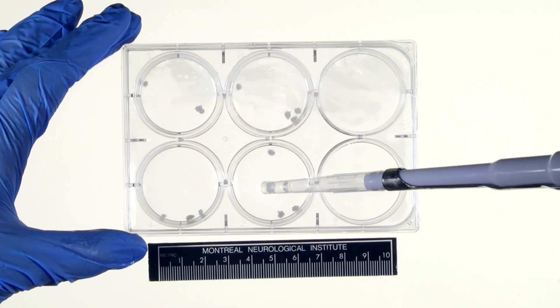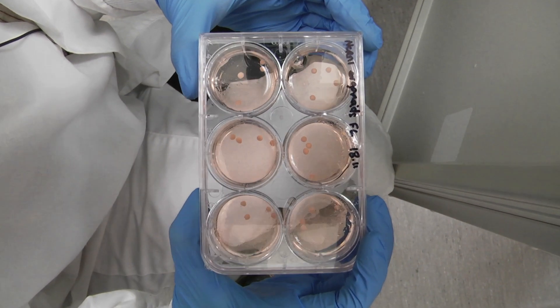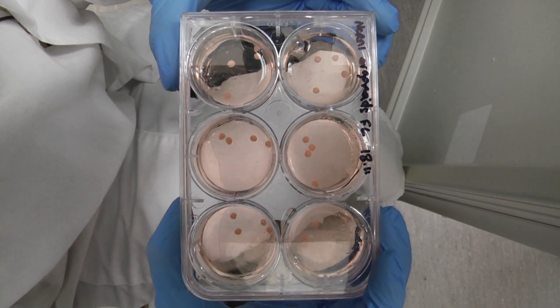iPSCs are really the next generation of understanding human disease. We can do that with single cells in a dish, we can make little mini brains — organoids — and we can look at how drugs interact with these cells, and hopefully discover drug targets and treatments for patients.